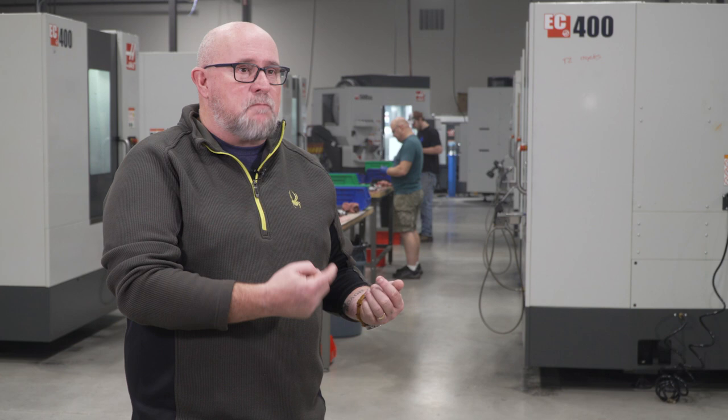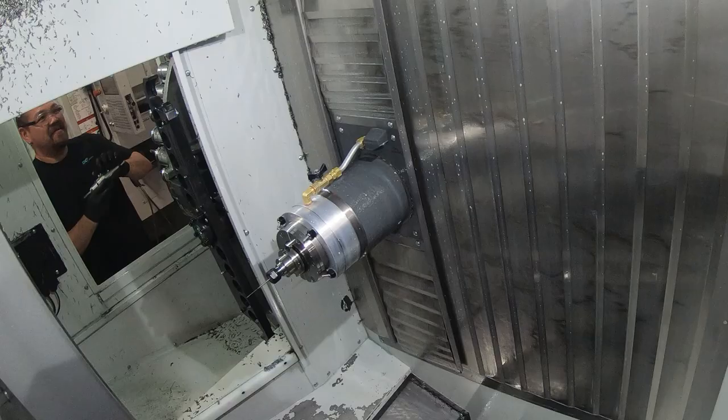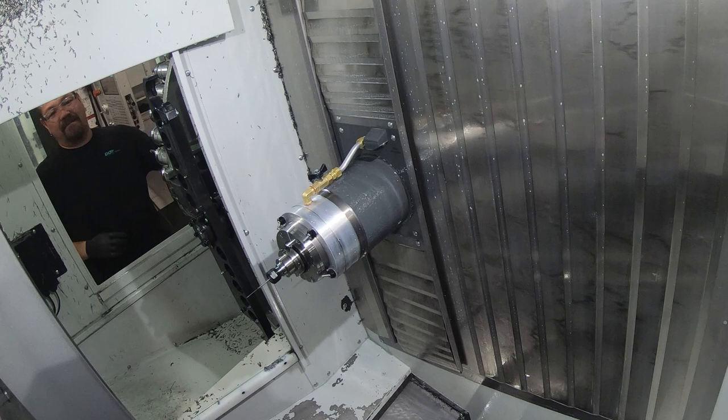We don't notice any variations now. We actually have to put identifiers on these parts to know which machine they came from, because when you look at the machined parts there's no way you could tell which machine versus which machine. It's a very, very stable process.